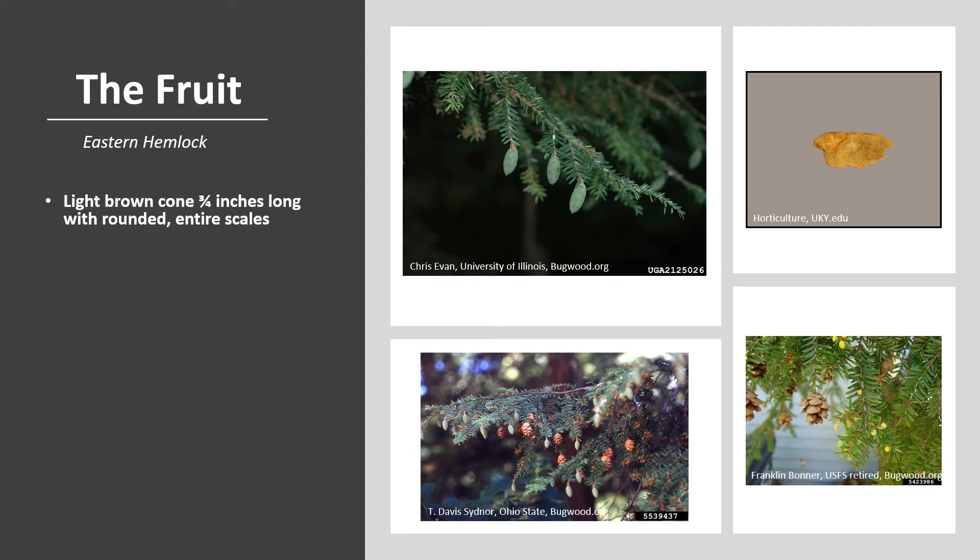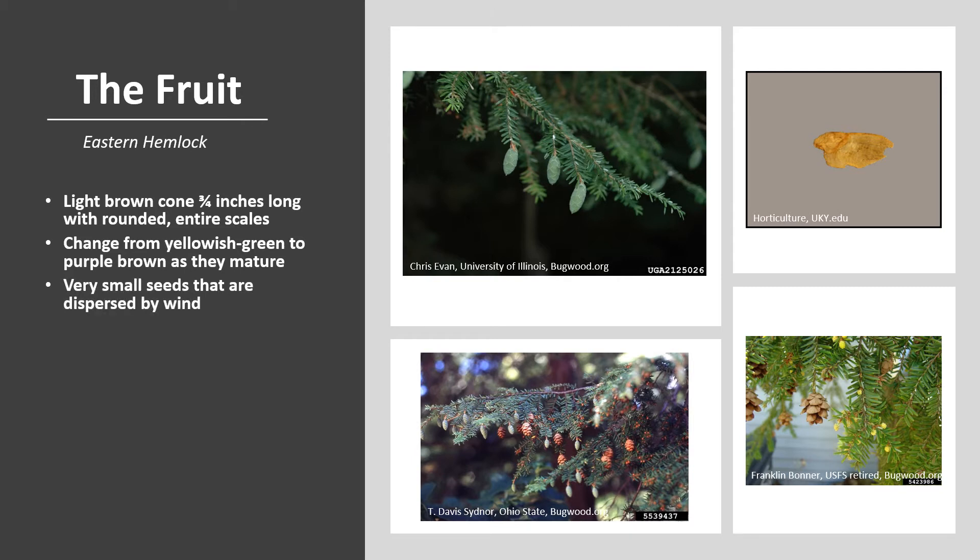Eastern Hemlock fruit is an ovoid or egg-shaped light brown cone. It is usually three-fourths of an inch long with rounded entire scales. The cones change from yellowish green to purple-brown when they mature. When they mature in the fall around mid-October, they are deep brown and the scales open to release the seed. The cones close in wet weather and open again when it is dry, which prolongs seed dispersal. Eastern Hemlock has very small seeds and they are dispersed by wind, but usually fall within the tree's canopy range because their wings are very small.